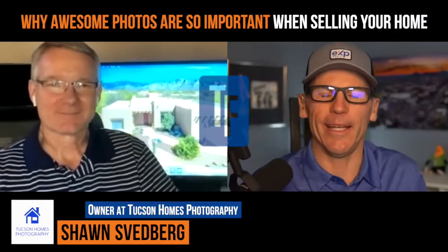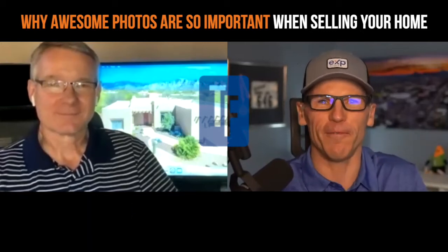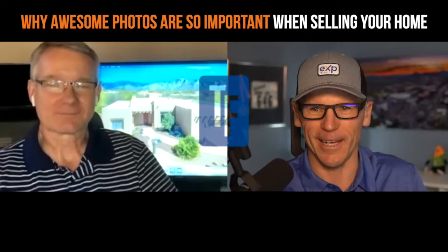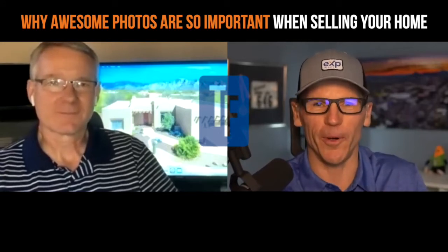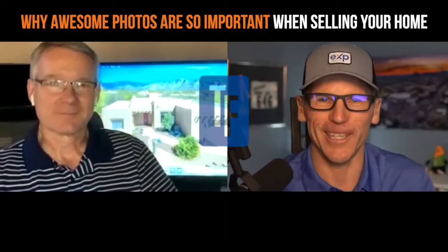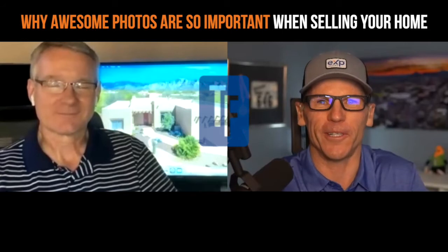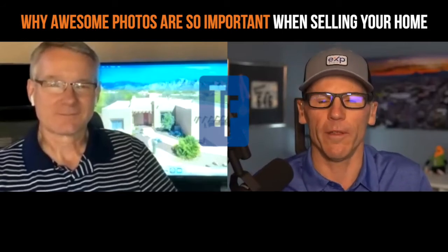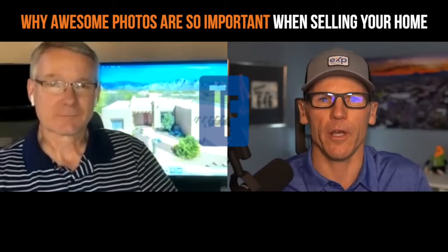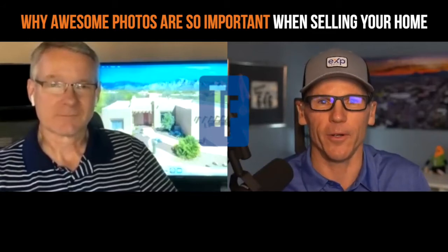Getting professional photos upfront before listing your home and selling it is so, so important. I've got Sean Spedberg with me, and he's my photographer of choice. Sean's been at it for about 11 years in Tucson, and he was one of the first photographers here in Tucson.